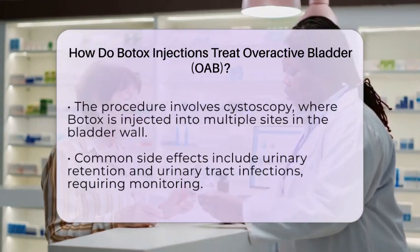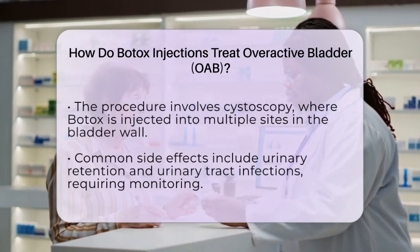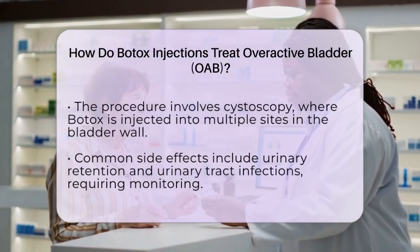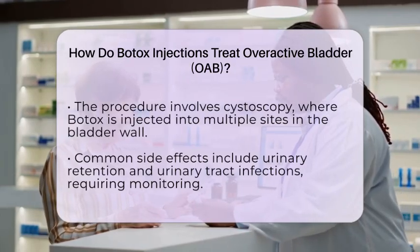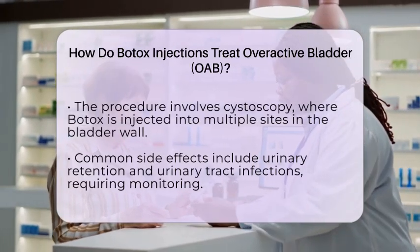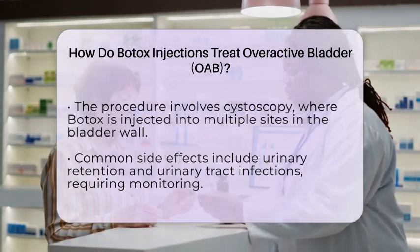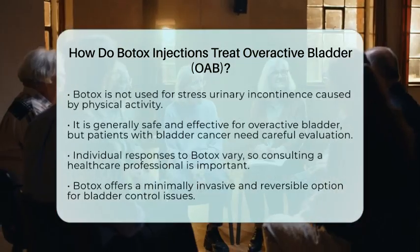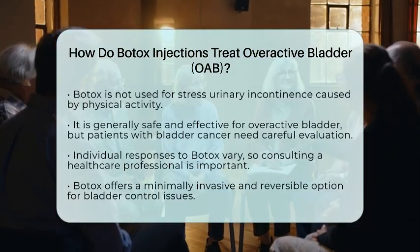That's why careful patient selection and monitoring are important. It's important to note that Botox is not used for stress urinary incontinence caused by physical activity like coughing or sneezing. For those with overactive bladder, Botox offers a minimally invasive, reversible option that targets the nerve and muscle dysfunction directly.